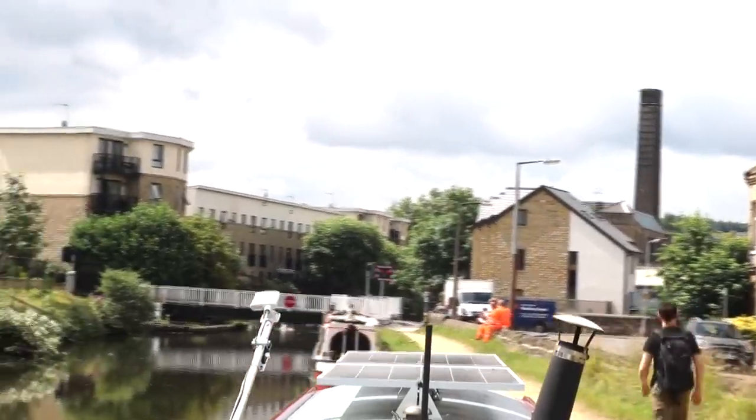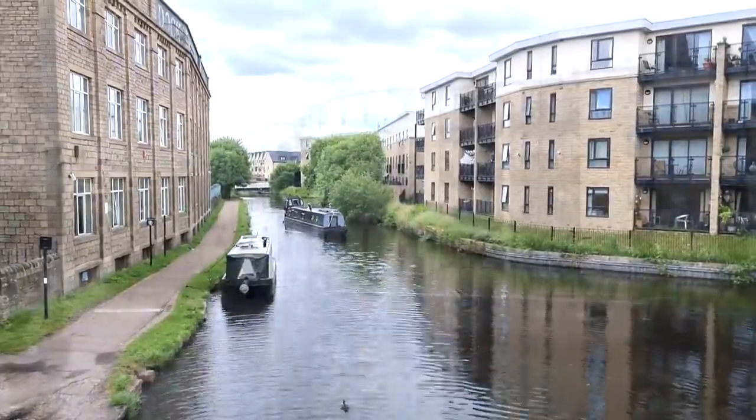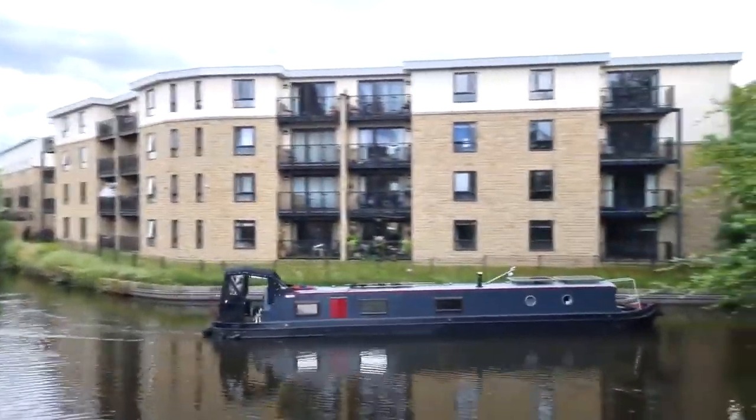Once we'd got past the electric bridge, there's a huge winding hole, and this is where I needed to turn around and start heading back in the opposite direction.